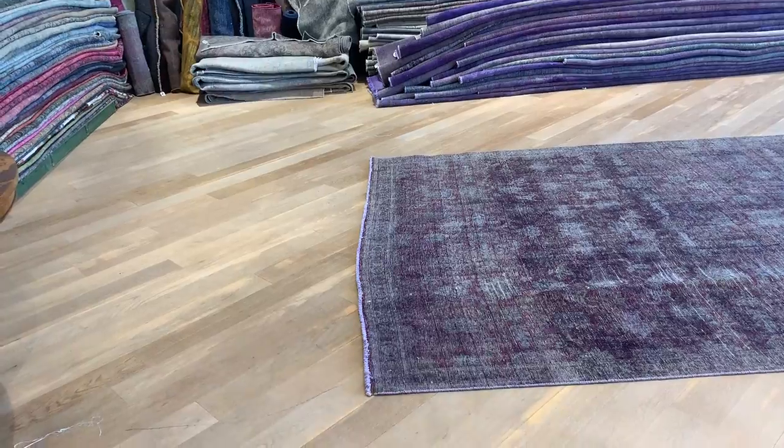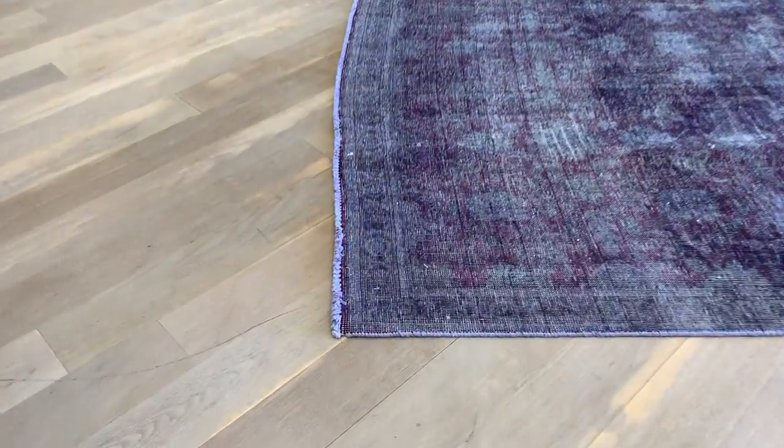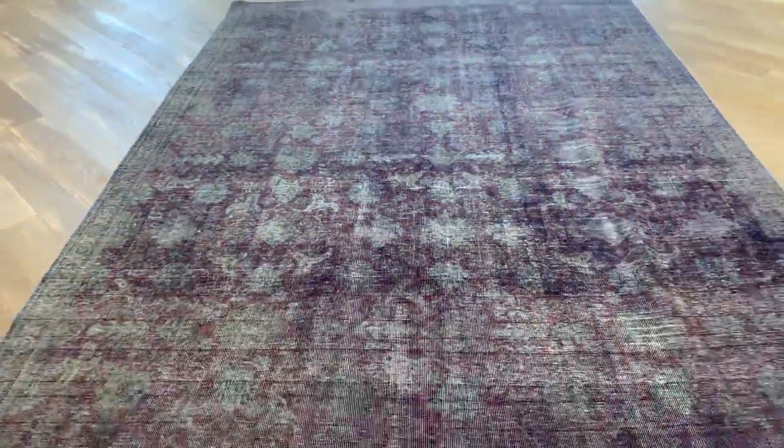The carpet is not perfectly rectangular, especially at the top — it kind of swerves — but this is from the original carpet itself. Handmade carpets are never perfectly straight anyway.